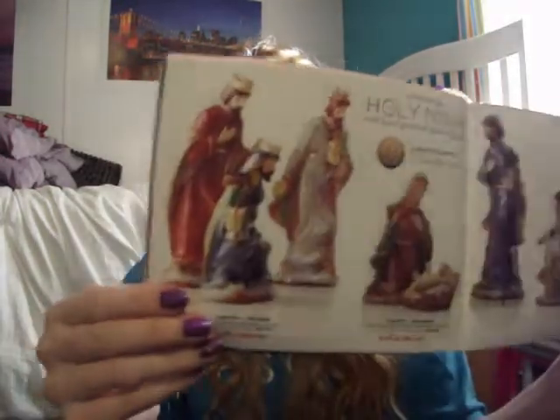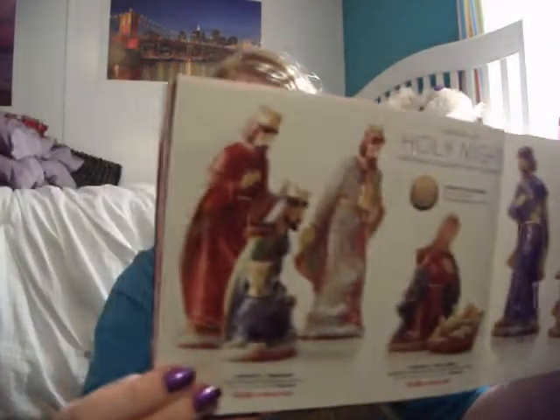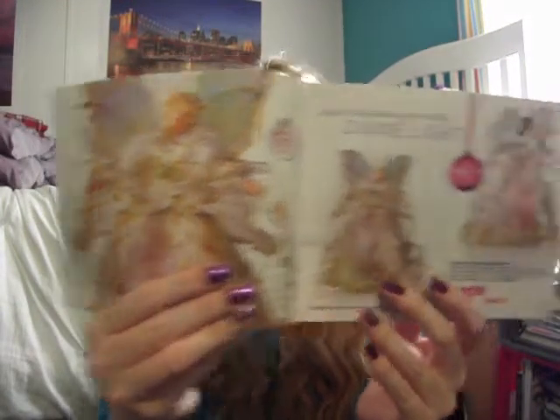And then if you guys are into nativity sets or scenes, these are awesome. There are three different ones, I believe, or you can buy the whole entire one for $50. It's really pretty nativity scenes. And they have angels for the tree toppers.